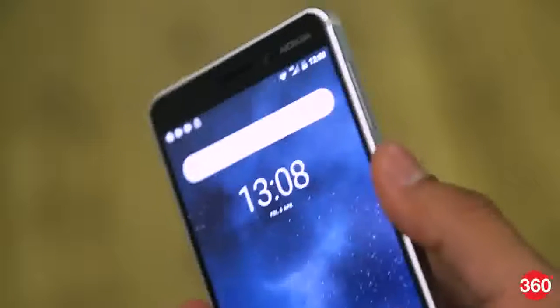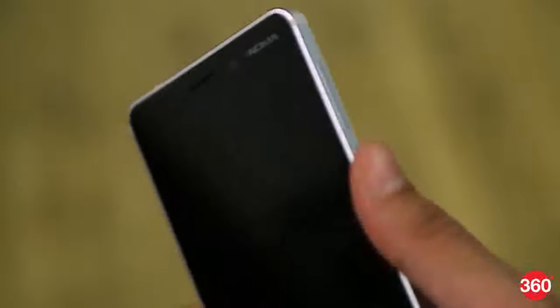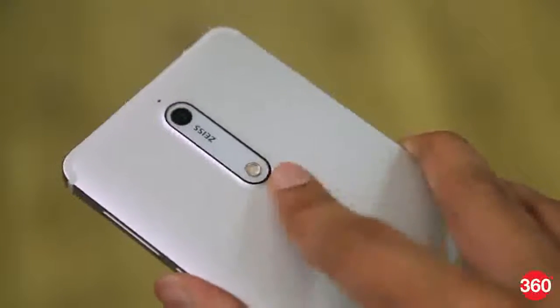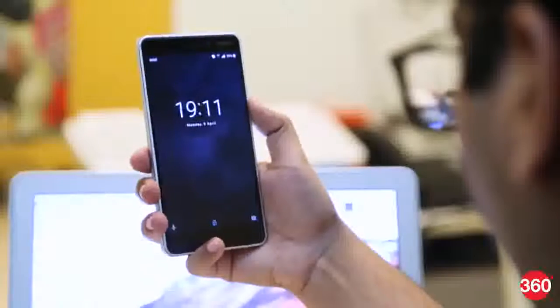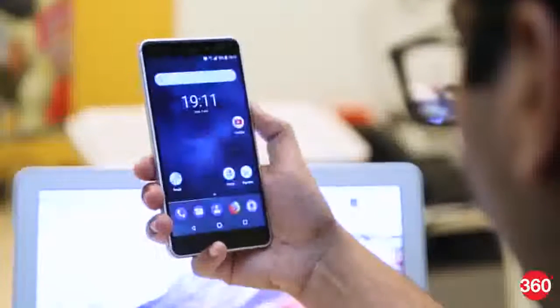The fingerprint sensor is slow and unresponsive at times. It is also quite difficult to reach — we found ourselves touching the LED flash when reaching for the sensor on more than one occasion. The Nokia 6 2018 also has face recognition built in. While face unlock works well when lighting conditions are favourable, it struggles in dimly lit environments and in direct sunlight.